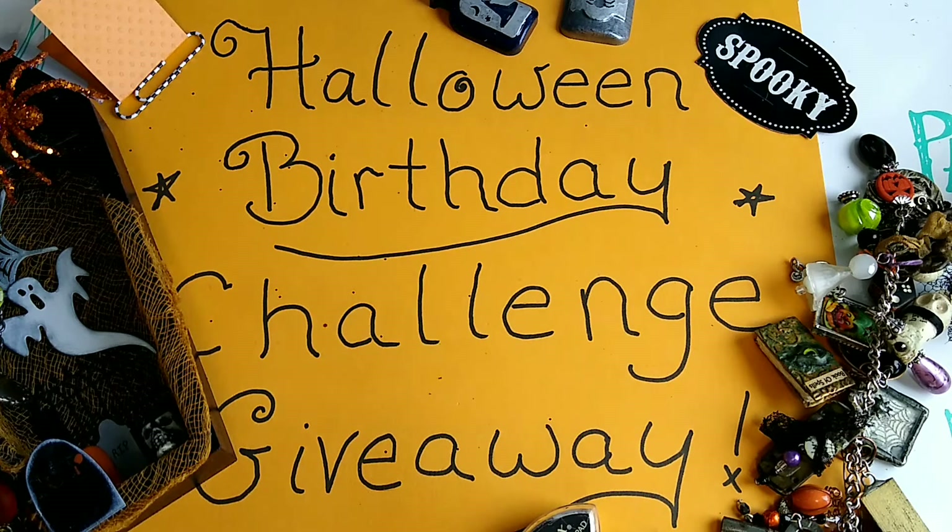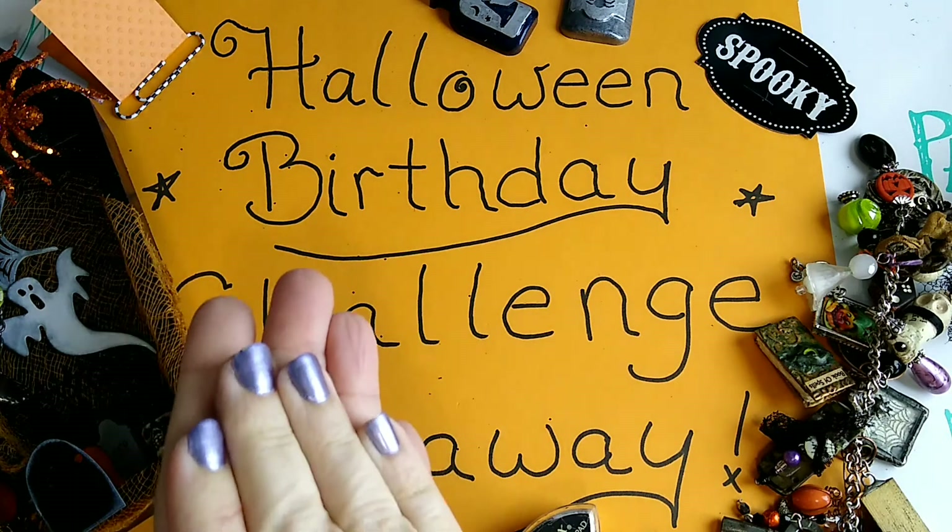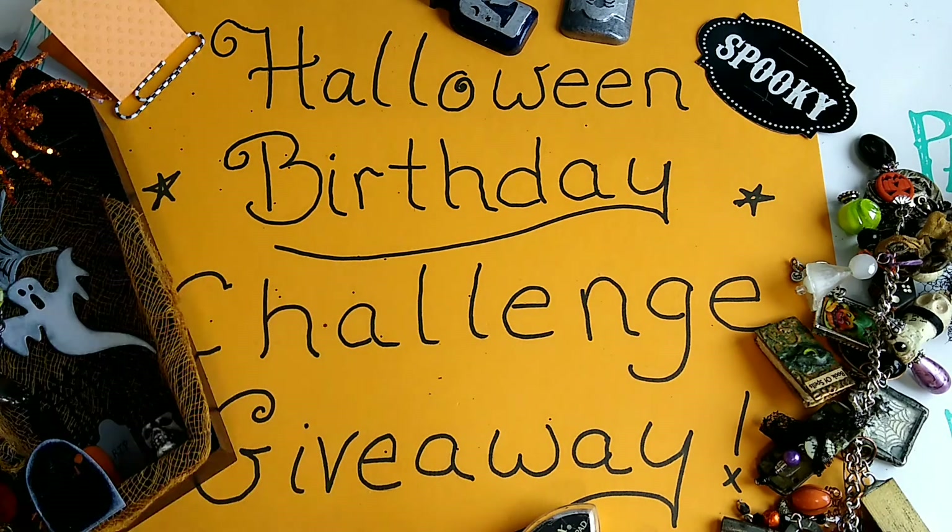I will be following anybody that enters, sharing your work, sending people your way, and doing video shout-outs. I'm just trying to help get the word out about your creativity and the things you like to do. The best thing about challenges is getting to know other people and seeing what they like to create.